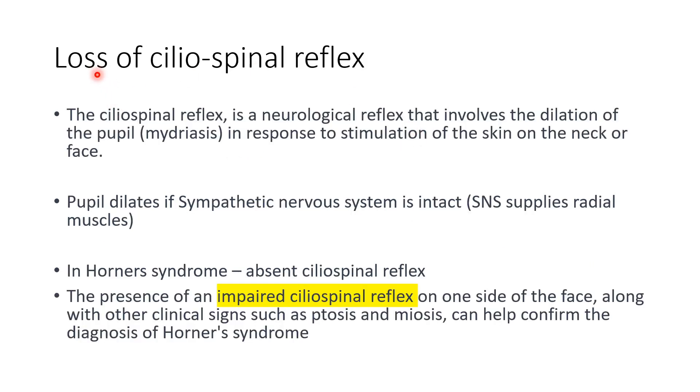Another sign is loss of the ciliospinal reflex. Normally, when you stimulate the skin on the neck or face, there is dilation of the pupil on the same side — this is the ciliospinal reflex. In Horner's syndrome, the sympathetic nervous system is disrupted, so there is no dilation (mydriasis) of the pupil. This absent ciliospinal reflex helps confirm the diagnosis of Horner's syndrome.